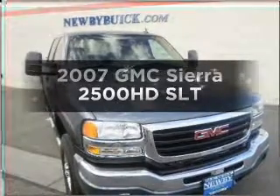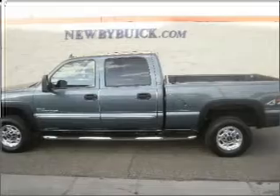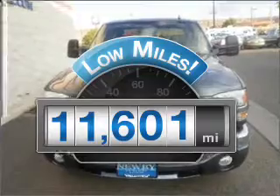Check out this 2007 GMC Sierra 2500 HD. This is the set of wheels you've been looking for. Low mileage is an important factor in your purchase, and this vehicle delivers a low odometer reading.